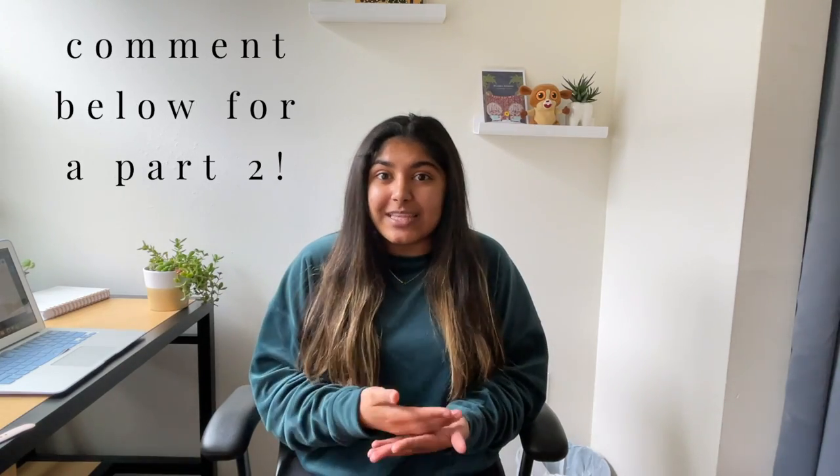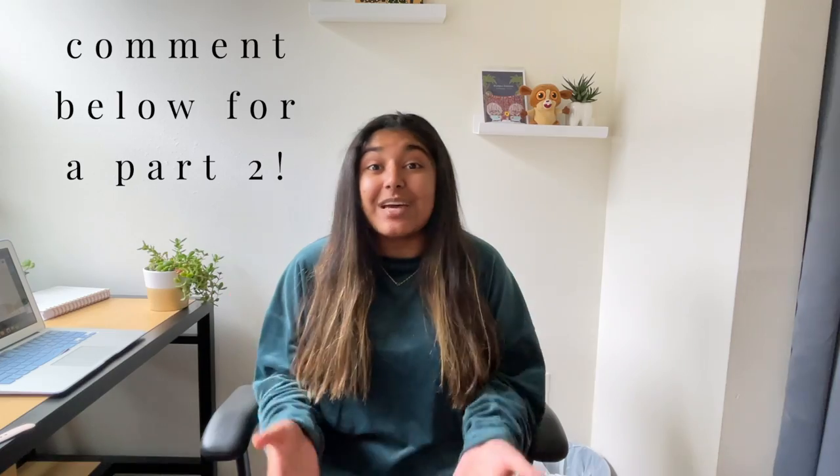I'm only sharing five or six tips in this video, but obviously I have so much more wisdom to share about the application. If you want me to make a part two, definitely let me know. Before we get started, I just want to say that I am not on an admissions committee and I have no relation to the admissions committee of any dental school. This is all from my personal experience and what I've been told in the past.